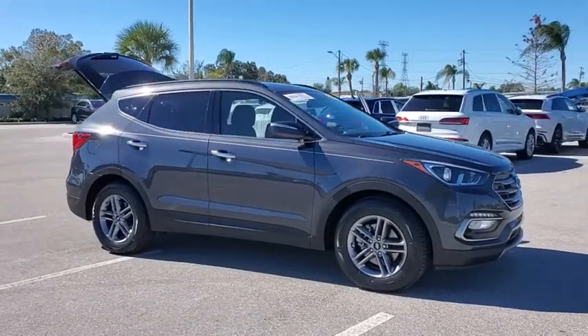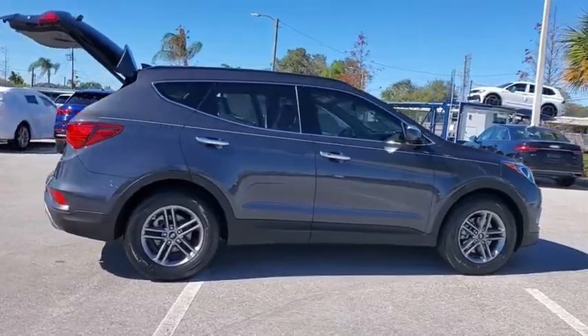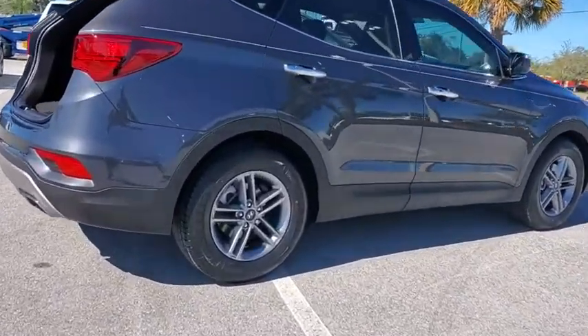Make a great choice today with the 2017 Hyundai Santa Fe. Style, quality, performance, value. Need we say more?